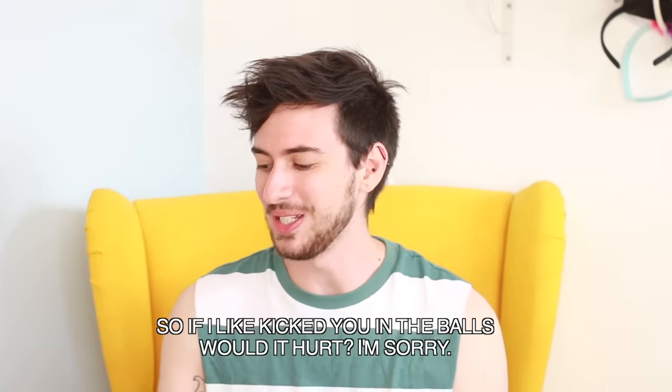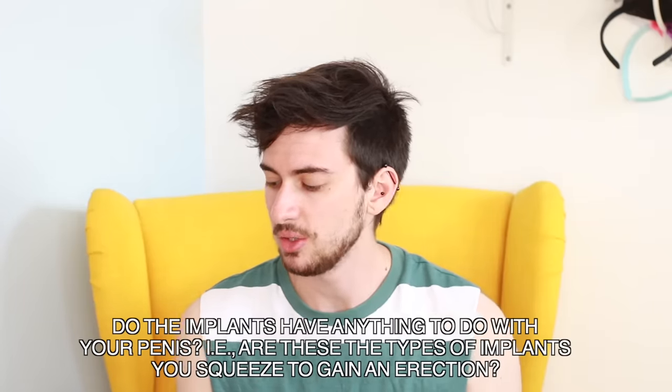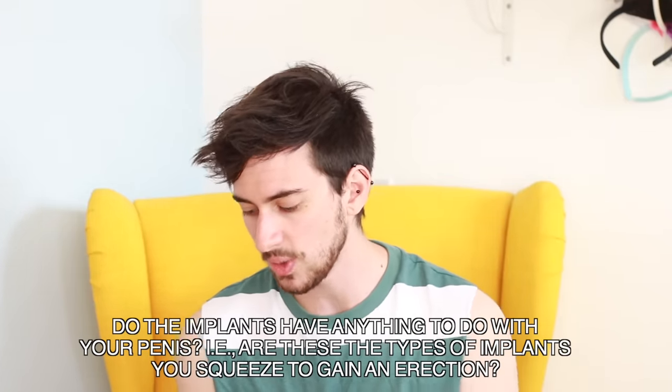If someone kicked you in the balls, would it hurt? It would hurt, but not as much as a cis guy's because my balls are made of silicone. Do the implants have anything to do with your penis — are they the type you squeeze to gain an erection? That's what I mentioned with phalloplasty: if you want an erectile device, one of the testicular implants will be the pump. With metoidioplasty, no — both balls are just little silicone implants. They don't have any function beyond appearance; they're just chilling out, they've got no jobs to do.